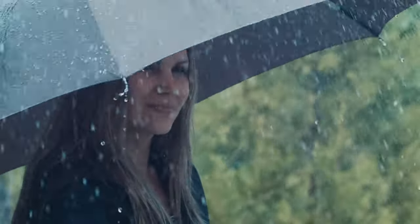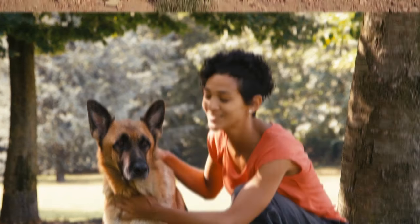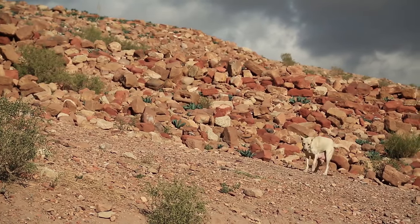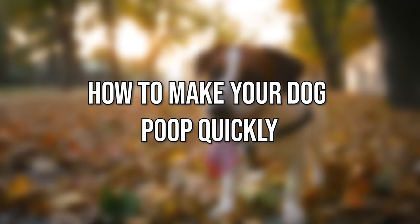If you've ever stood outside in the rain waiting for your dog to do his duty, you know that this is a serious topic and a frustrating task for some pet owners. Learning to make your dog poop quickly isn't difficult, but it will take time and patience. Today, we'll tell you how to make your dog poop quickly.